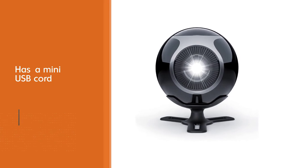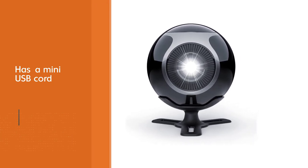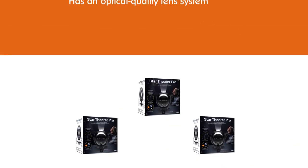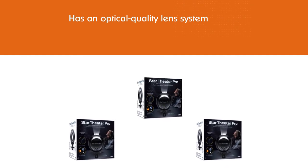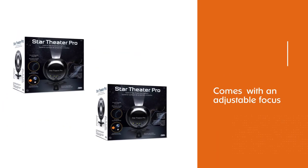It has an optical quality lens system with adjustable focus, an ultra-bright white LED source, an auto shut-off option, and even an adjustable projection angle for additional quality. It is a great tool for learning about the cosmos in general.